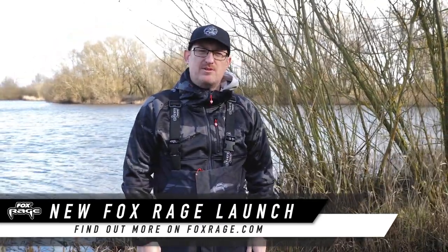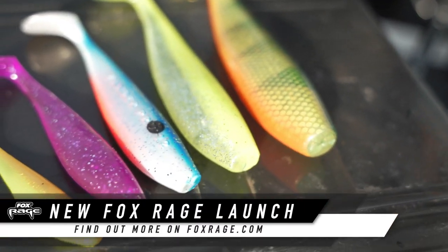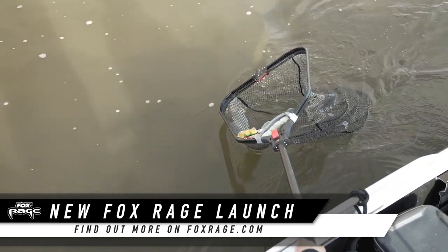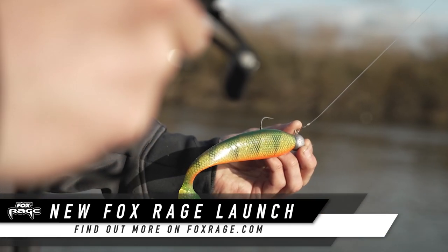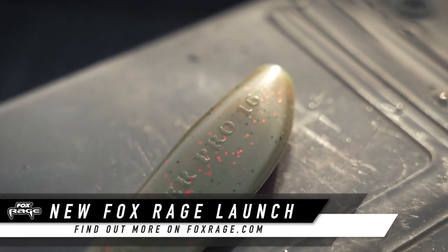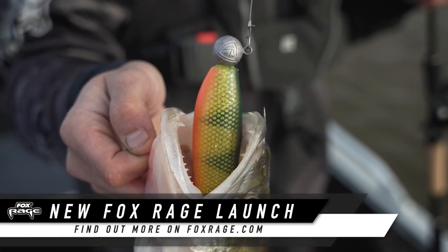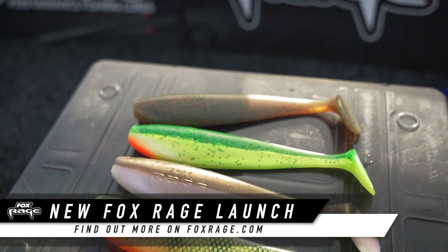Our Zander Pro Shad is probably one of the best known lures across Europe. It's been around for a very long time, available in so many colours and sizes, and it catches so many fish — it's unbelievable. And now it's got even bigger. Quite literally, we've gone to the biggest size we've ever produced for the Zander Pro Shad: 16 centimetres. This is for really big Zander or Pike, and it's got the same brilliant action, available in a range of colours, but just super-sized.